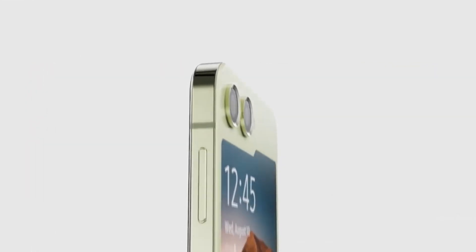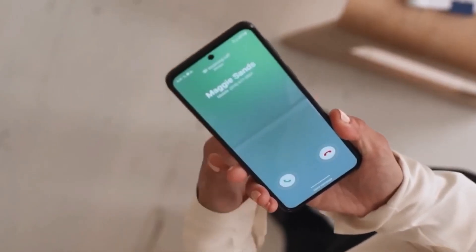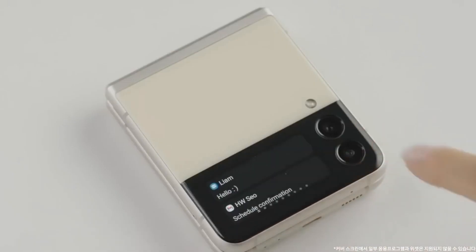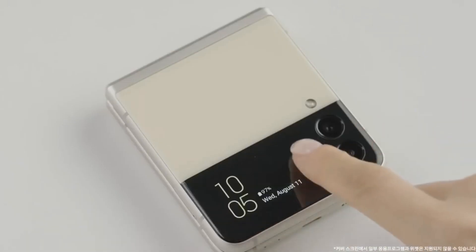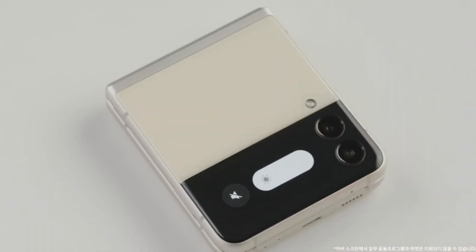The Galaxy Z Flip 5 has a clamshell design, with a large 6.7-inch AMOLED display when opened, and a smaller 3.4-inch cover display when closed. The cover display is larger than the one on the previous Galaxy Z Flip, and it's also been upgraded to a 120Hz refresh rate.